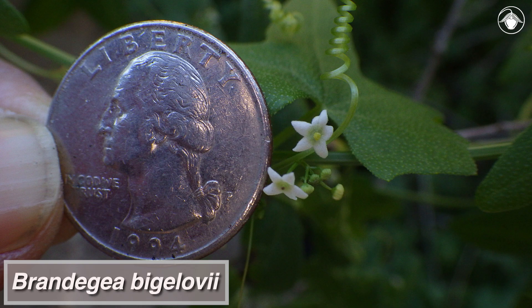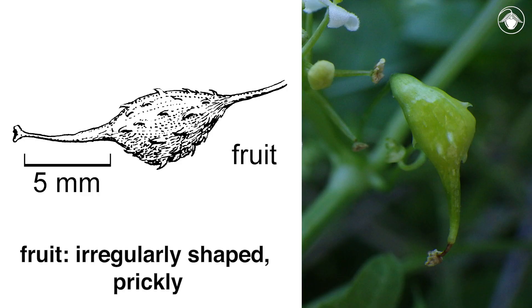Brandegia bigelovii stands out from other Californian members of the plant family Cucurbitaceae with its distinctively tiny flowers — the whitish corollas are less than three millimeters wide. The fruits are also very distinctive in being irregularly shaped, with somewhat prickly surfaces, as we see in the still developing fruit.